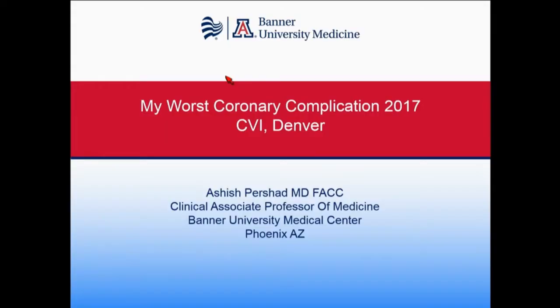Thanks for having me. It's a pleasure to be here at the first CV Innovation Summit. Really happy that we have a meeting that's an hour away from Phoenix that I can fly to, and I hope to come here every year from here on in.